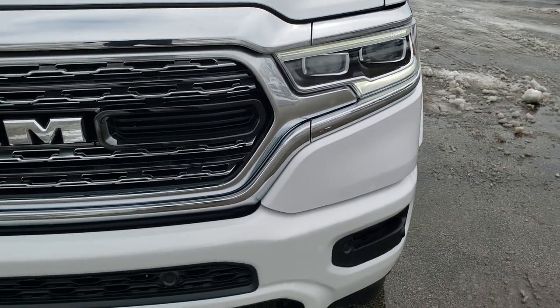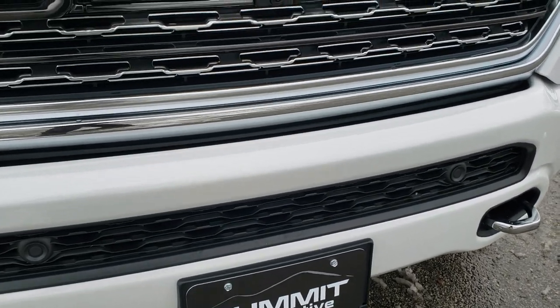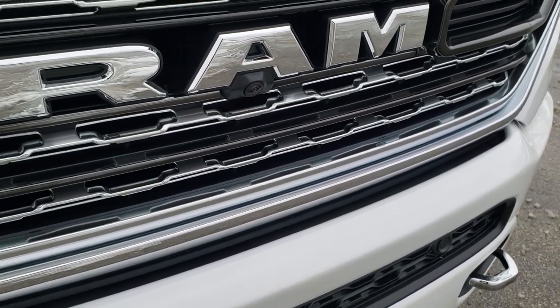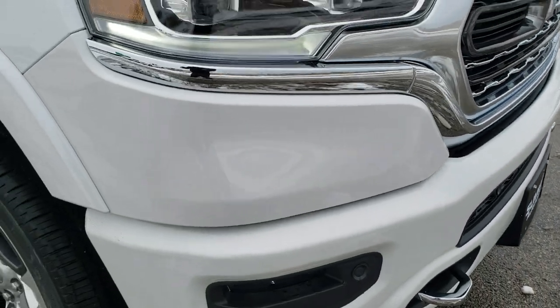You get the LED headlamps, the LED running lights, the LED fog lamps, and the front bumper parking sensors. You also have the 360 camera on this truck. This one has just about every option that you can get.